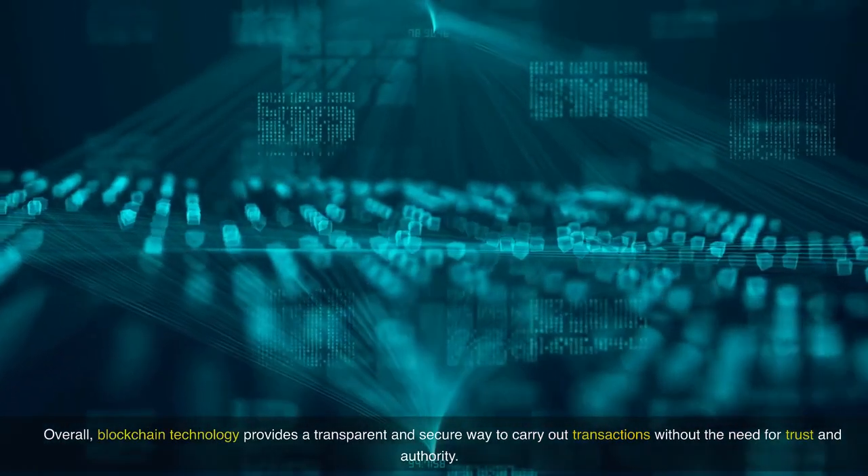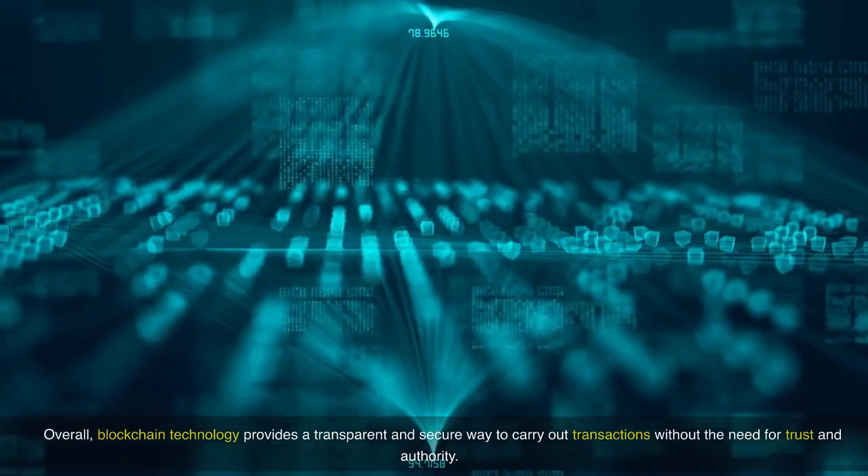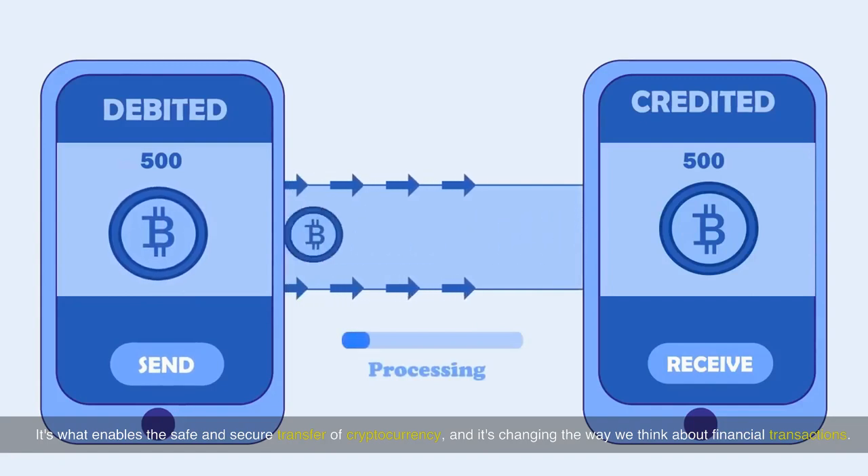Overall, blockchain technology provides a transparent and secure way to carry out transactions without the need for trust and authority. It's what enables the safe and secure transfer of cryptocurrency, and it's changing the way we think about financial transactions.